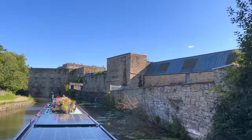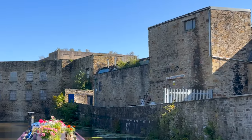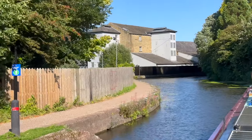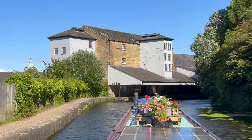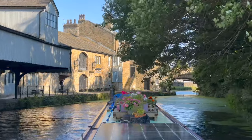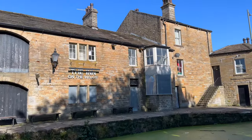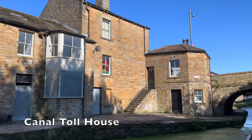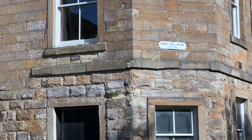The Weaver's Triangle in Burnley is a historic district filled with 19th century industrial structures, located to the west of the town center and adjacent to the Leeds and Liverpool Canal. These buildings, primarily cotton mills, vividly depict the town's weaving history. Canal Toll House, circa 1800.